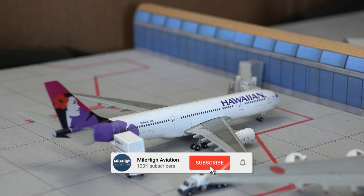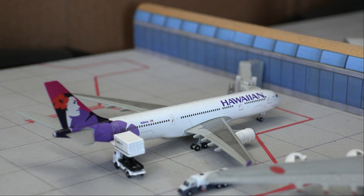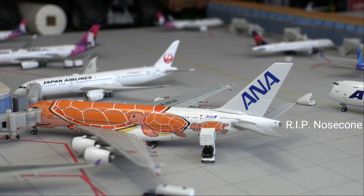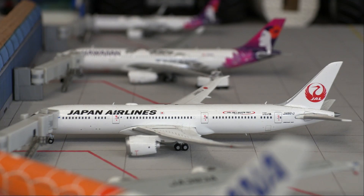Austin is a new service to Honolulu. Next up we have an ANA Airbus A380, this is in the Flying Honu livery and will be doing a flight out to Tokyo Narita. Next up we have a Japan Airlines Boeing 787-9, pushing back in about 30 minutes for a flight out to Tokyo Haneda.